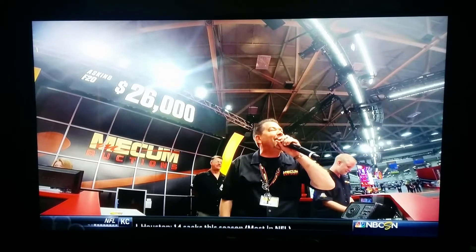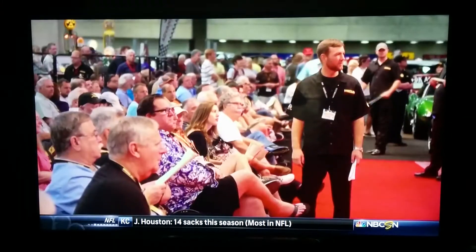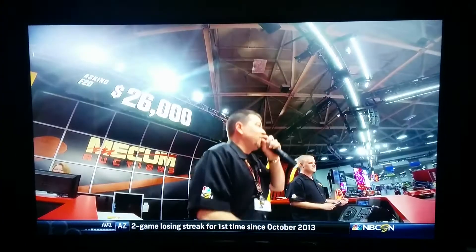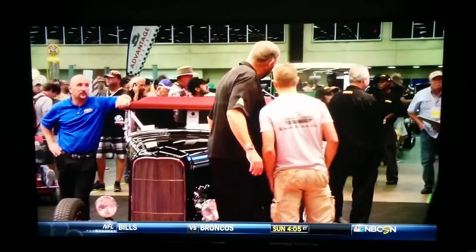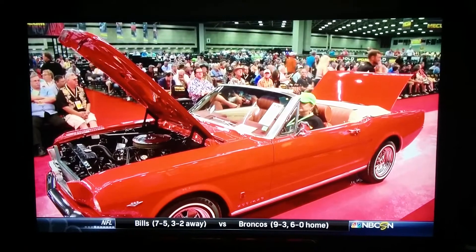It doesn't have power steering, and that's what's keeping you from giving $26,000. We were close and we missed on selling it. To be able to average — take a winner and take a loss and be satisfied with the whole thing — that shows maturity.